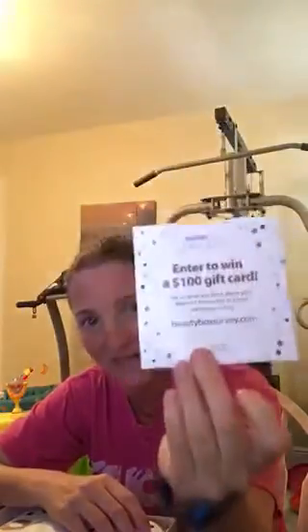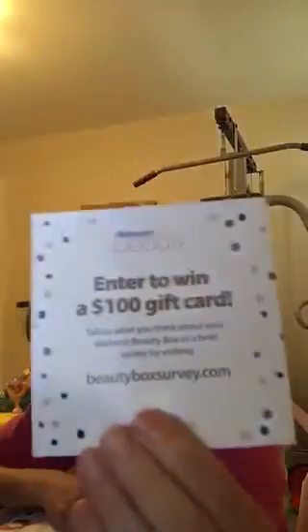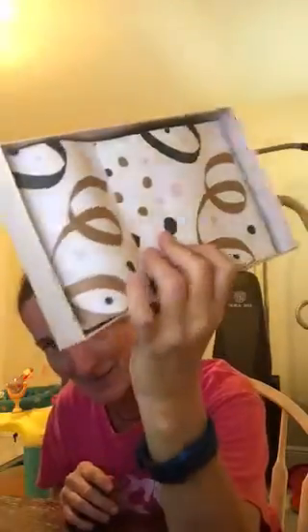The card says the same exact thing, and that's why I think it's the same box. On the back it says 'Enter to Win a $100 gift card' if I do a survey. This is how it comes packaged — it's a nice little happy paper. I might just keep it this time.